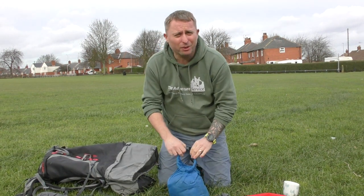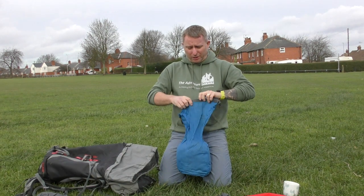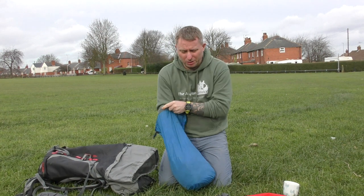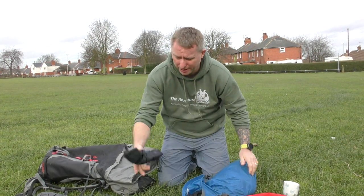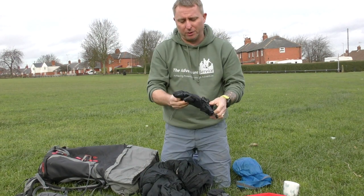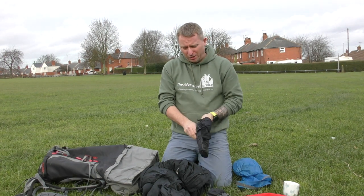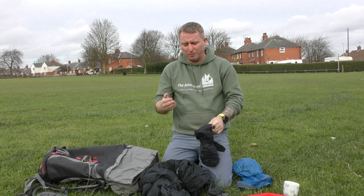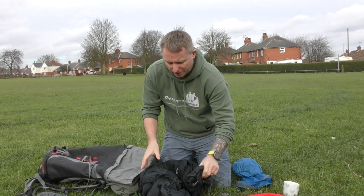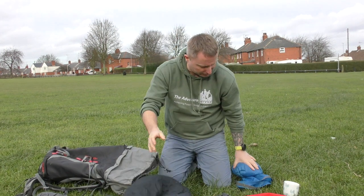I've also got spare clothes — some spare warm clothes, especially at this time of year. If we're out on the hill and it gets a bit cold, or the venturers get a bit cold, we can deal with it. I always carry mittens. What I've found with mittens is they're easier to put on when people get cold — gloves can be quite difficult for some people, but mittens are easy. So we've got a pair of down mittens and also a down gilet.